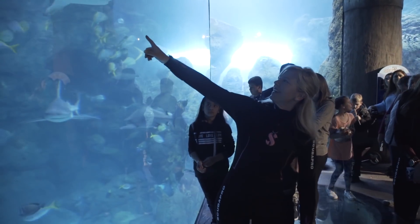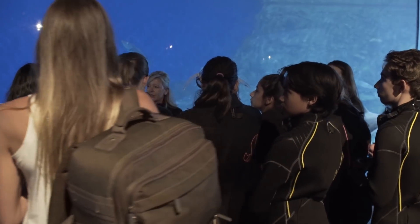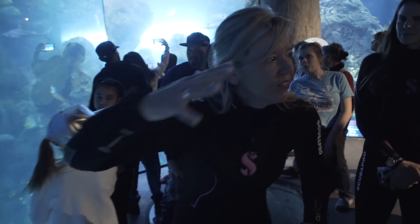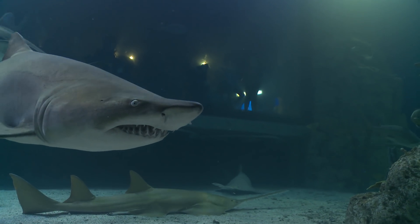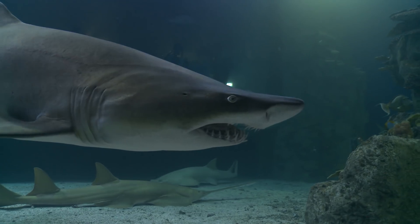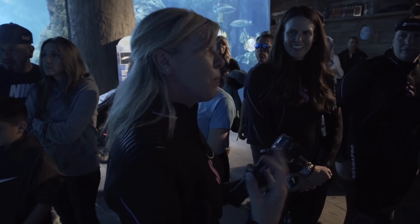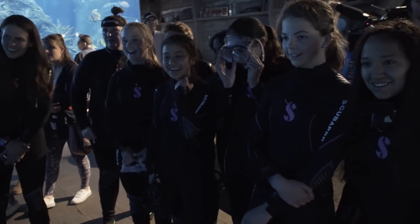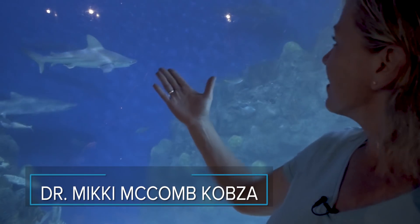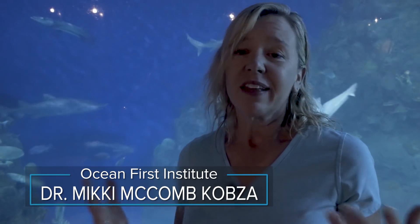We've got a black tip shark right here going right by you. And in the back, can you see the shark way back with the big hump? That's a sand tiger shark. Sand tiger sharks — they like to have them in aquariums because they have their teeth sticking out of their jaw, so they look really ferocious, but they're very, very sweet. To really see these animals in their environment and to understand how beautiful they are, and that they have a story to tell and that they're incredible. We're ready to go!